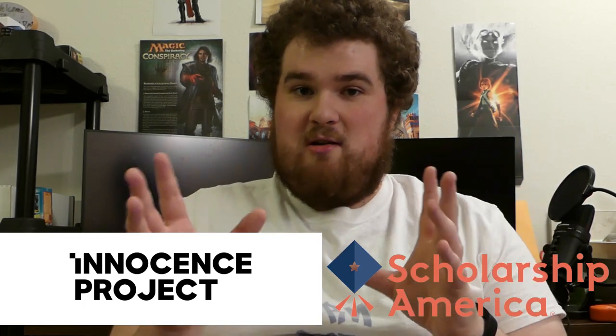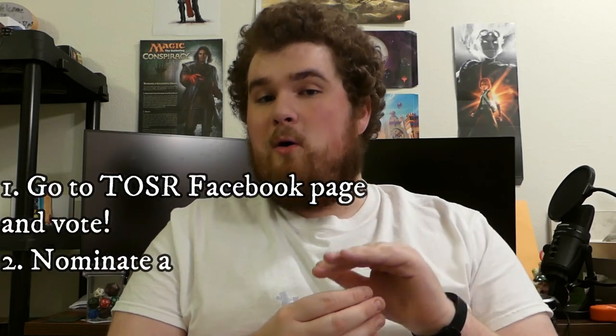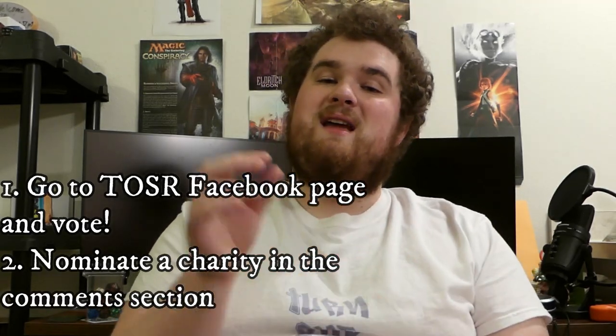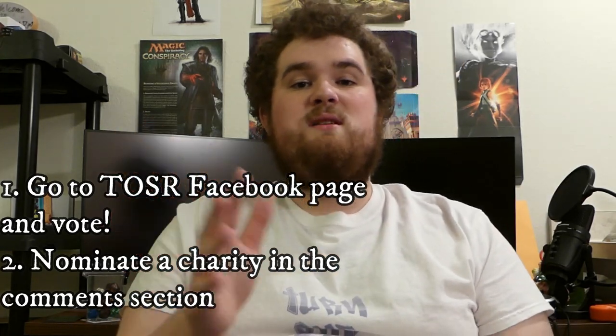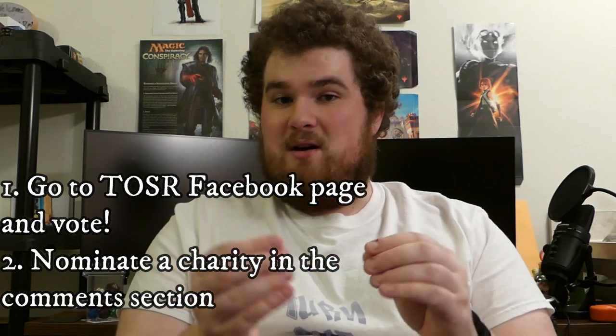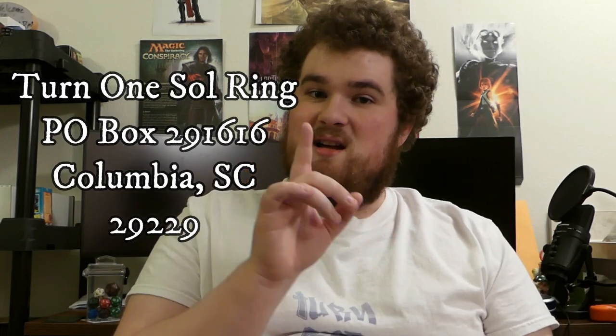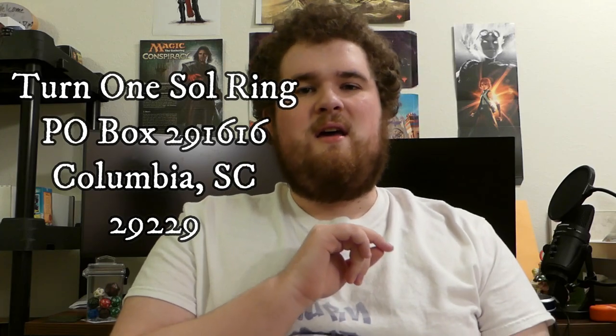The vote was tied between those two charities, and we're going to be supporting both charities this month — the full amount raised from the sale of these Magic cards will go to both charities instead of being split. If you want to help support Booster Packs for Hope, you can do so in one of three ways: number one, go to the Turn 1 Sol Ring Facebook page and vote in the pinned poll for next month's charity; number two, you can nominate a charity in the comments section below; or number three, you can send in a booster pack by mailing it to Turn 1 Sol Ring, P.O. Box 291616, Columbia, South Carolina 29229, and your pack might be the next one opened on the channel.